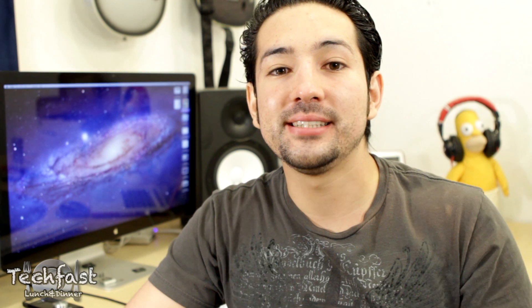Hey guys, Jonathan here with TechFist Lunch and Dinner. Today we're going to talk 2012 MacBook Pros as well as 2012 iMacs.